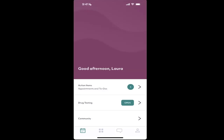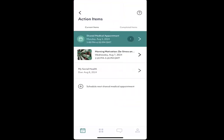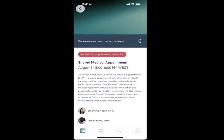The Work It Health app provides our members with simple and intuitive access to evidence-based treatment for substance use disorders. Through the app, members reach their provider appointments, including shared medical appointments which are group follow-up visits.